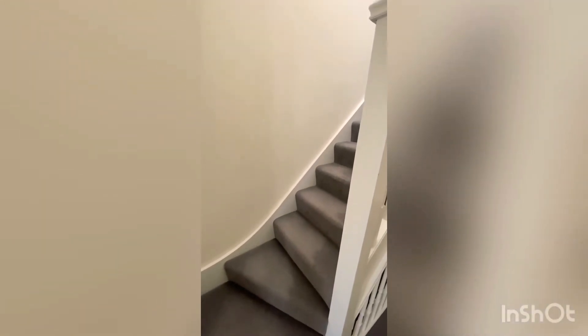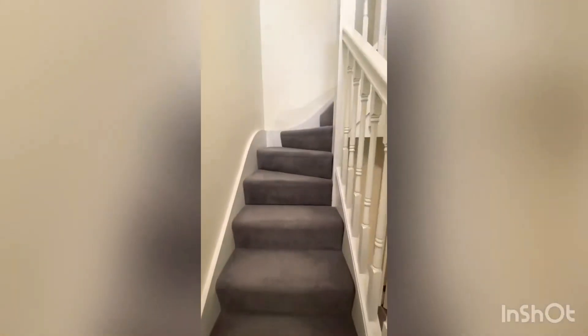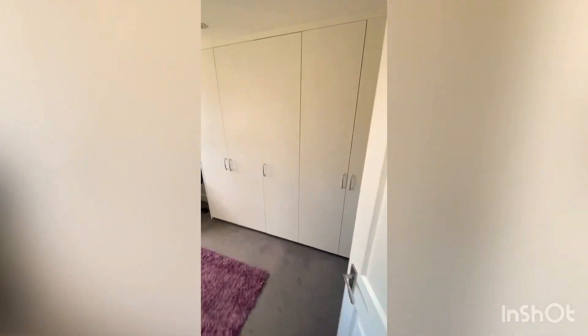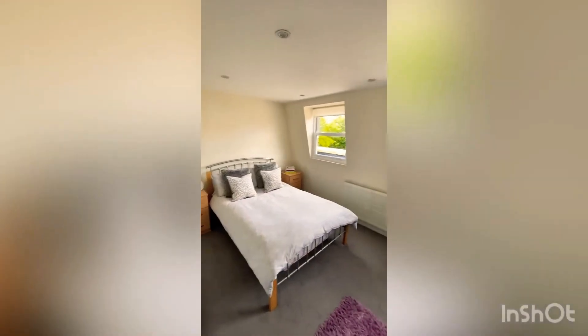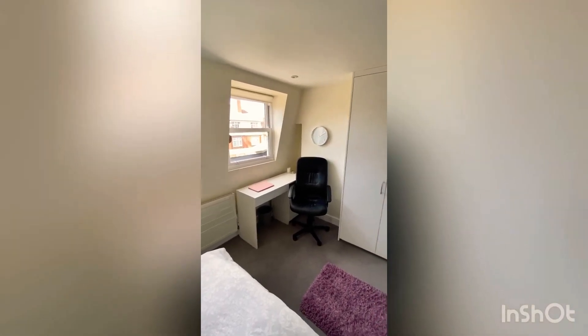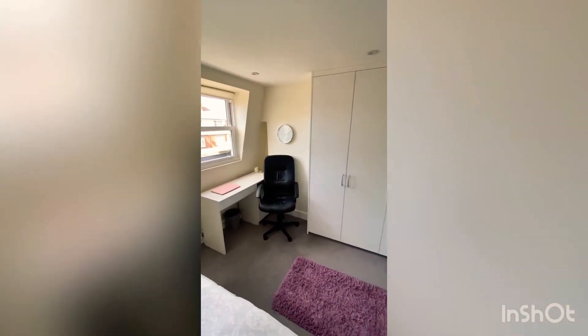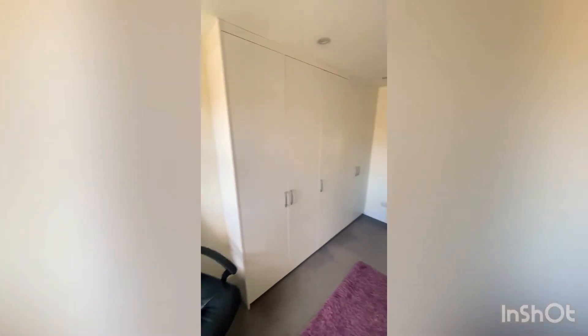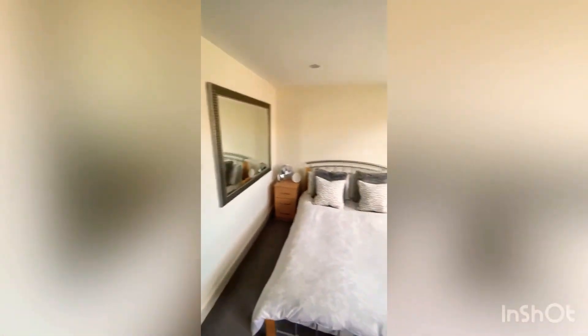Coming out of the family bathroom and heading up the stairs to the third bedroom. Onto the landing area, the door straight ahead leads to a really really good sized bedroom, nice and light again with no lights on up here. There's a desk area which is very handy, and fitted storage space — ideal, with no need for any freestanding wardrobes.